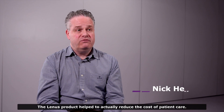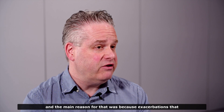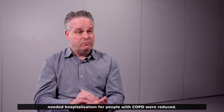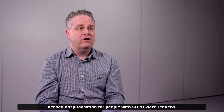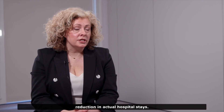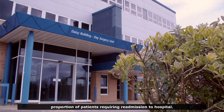The Linus product helped to actually reduce the cost of patient care. The cost reduced from just over £5,000 to just over £4,000 a year. The main reason for that was because exacerbations that needed hospitalisation for people with COPD were reduced. The early insights indicate a 50% reduction in hospital admissions and reduction in actual hospital stays — about a 50% reduction in the proportion of patients requiring readmission to hospital.